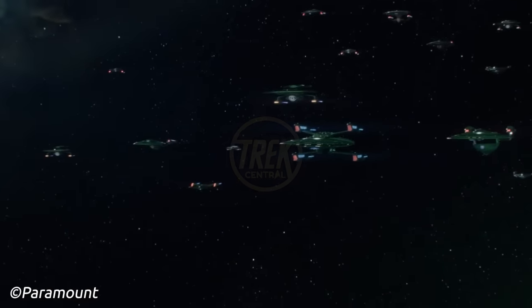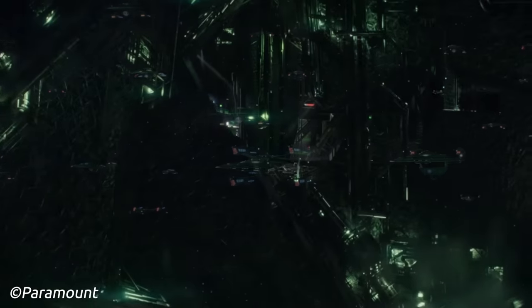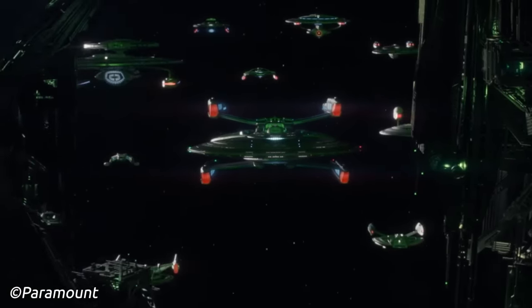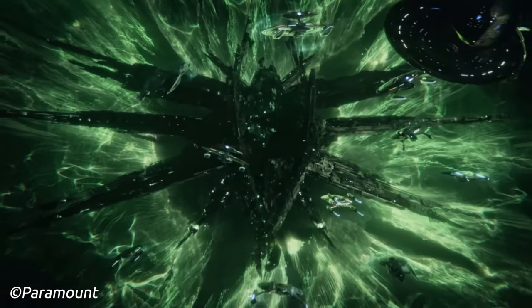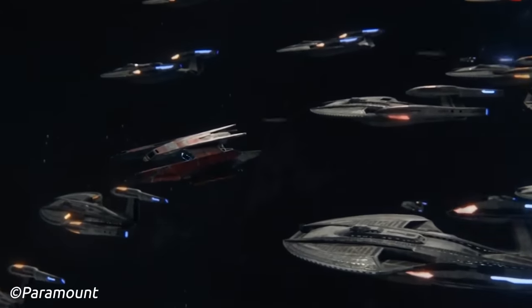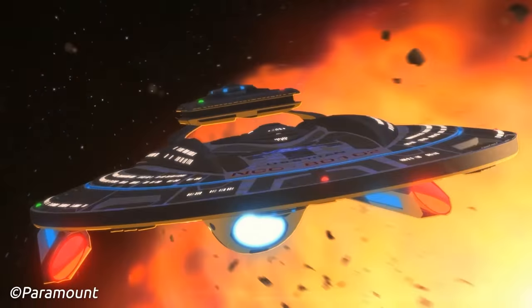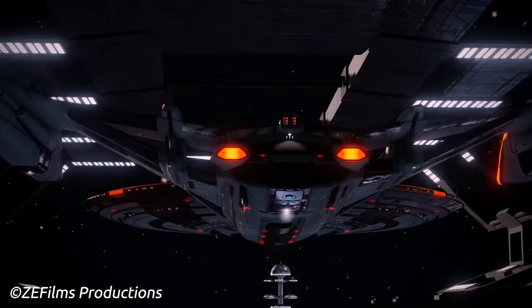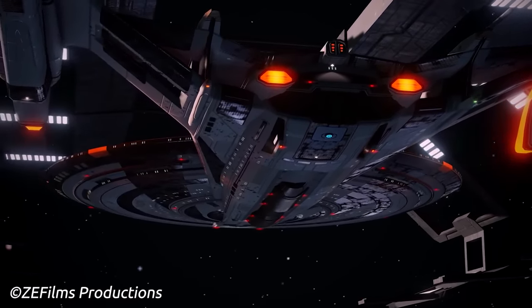Here on Trek Central, we have been focusing a lot recently on the ships of the future. That's somewhat of a given, because we're 21st century people looking at Star Trek of the 24th and 25th centuries, but we've been looking at things that are at the bleeding edge of Federation technology in the late 24th and early 25th century. But what about the ships that came before?